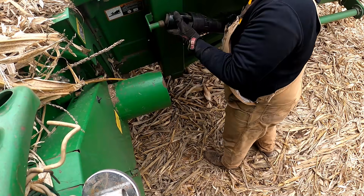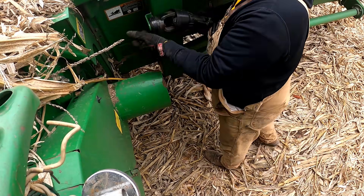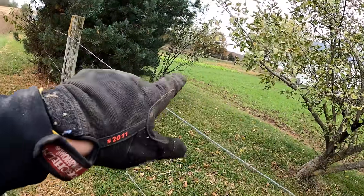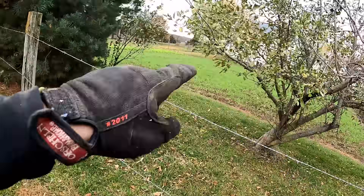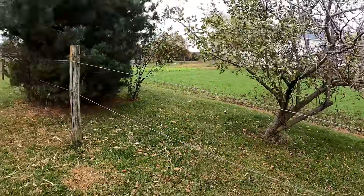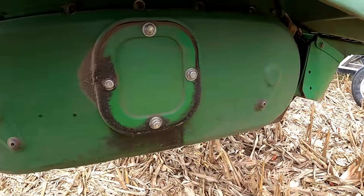When you talk about this tractor specifically, it's pretty impressive what it will do. Its low-end power — I don't think they do it like that anymore. Over there is an Amish garden and they've got a cereal rye cover crop, tillage radishes — that's kind of interesting putting cover crops on the garden. That seal around there is starting to leak.